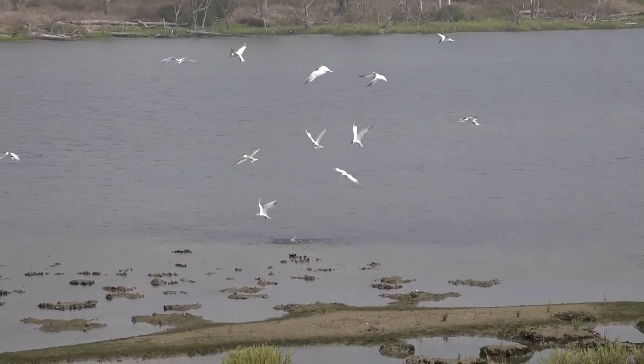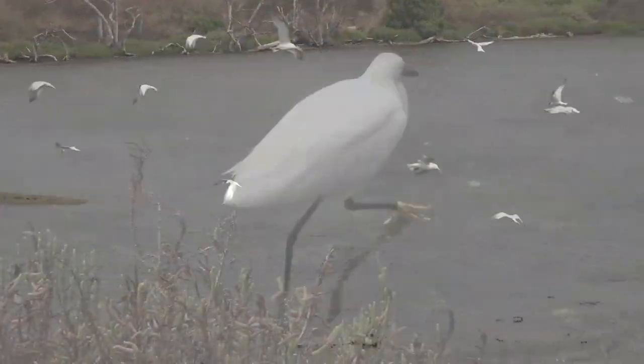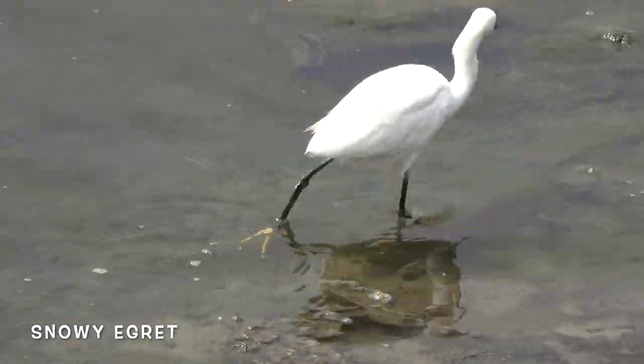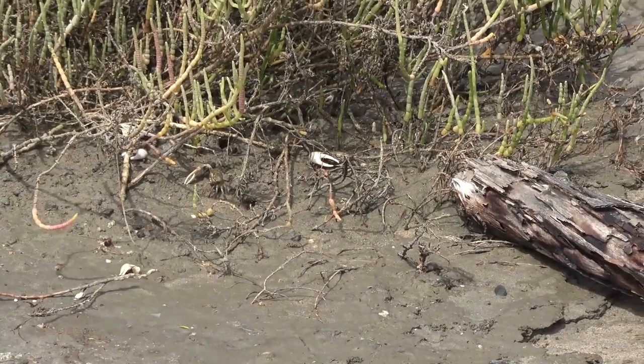Whoa, look at this feeding frenzy! There are some very unlucky fish down there. This snowy egret thinks that it might have a chance to get some of those fish as well.